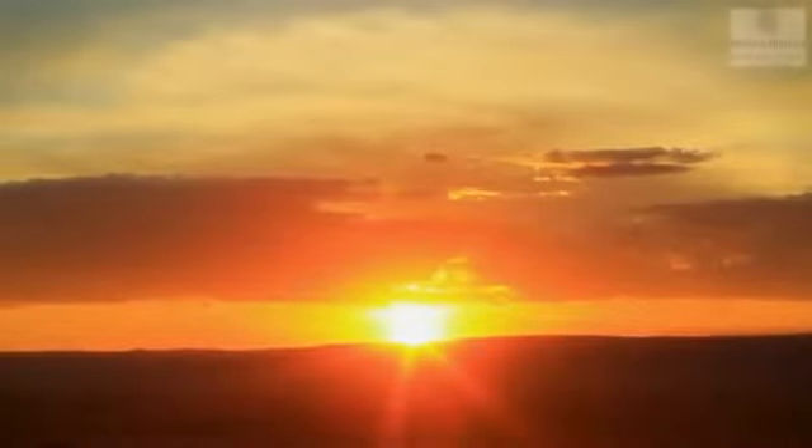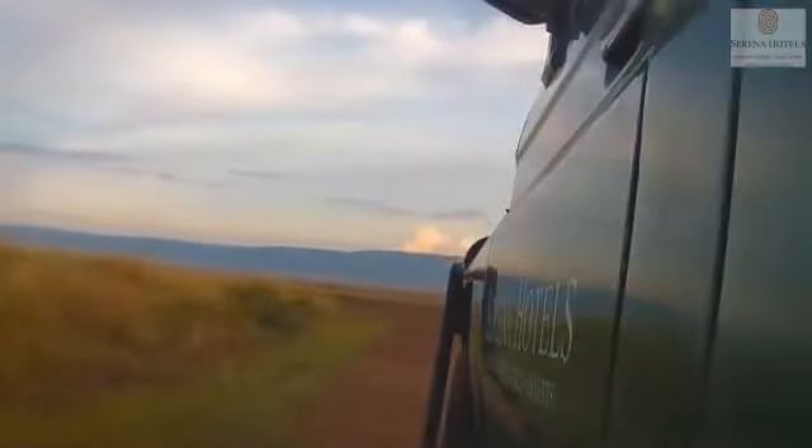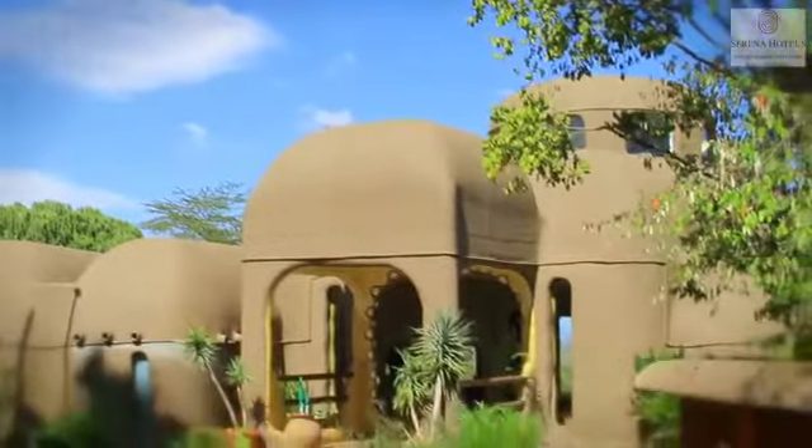Nestled in the southwest of Kenya lies one of Africa's most famous wildlife reserves, the Maasai Mara. Only 320 kilometers from the capital city, Nairobi, the Mara can be accessed either by road or by air.